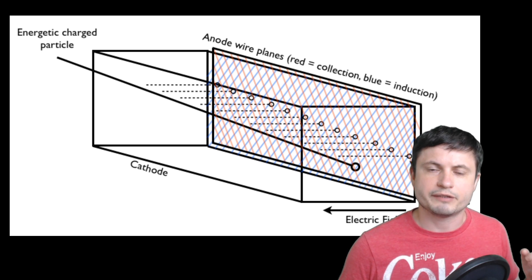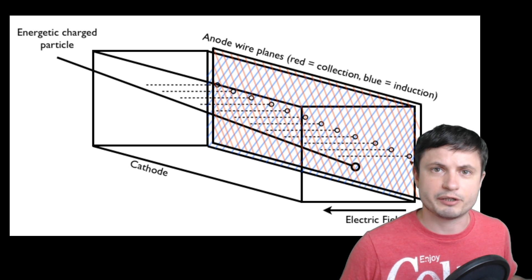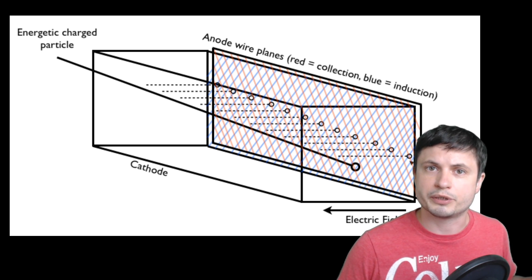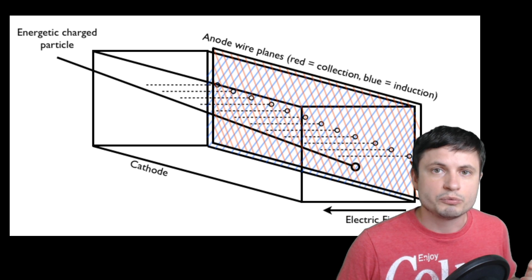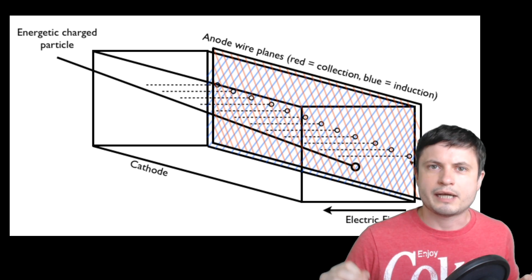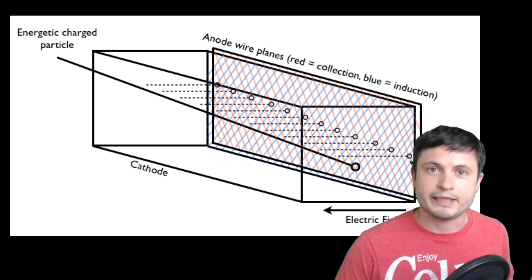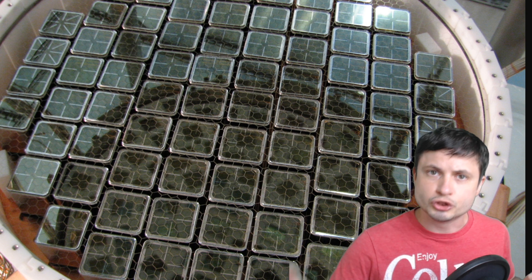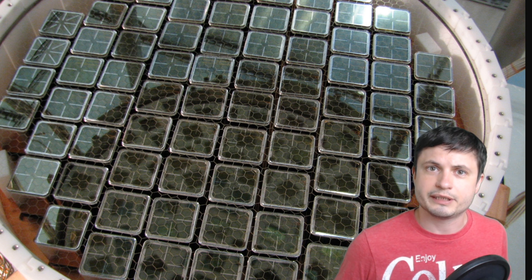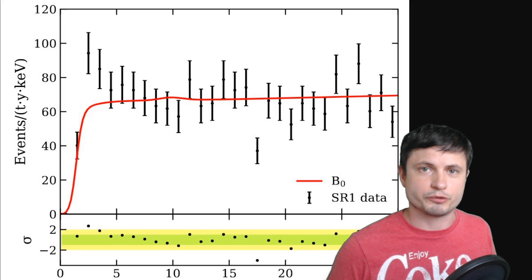Over the years the scientists have created a kind of a baseline for what they expect to discover in these experiments based on the particles we already know about. So anything over this limit, over the expected values, will obviously create a lot of questions. In this particular case, the scientists expected theoretically to discover about 232 interactions in the xenon detector over the period of its activity. When they actually looked at the data and started to calculate how many different events were discovered, they realized that there were more — 53 more to be exact.